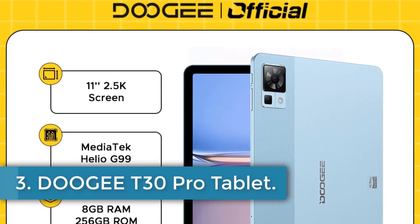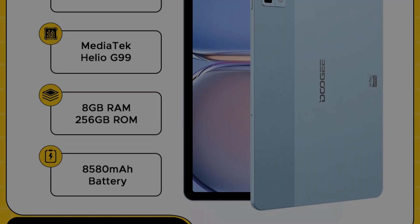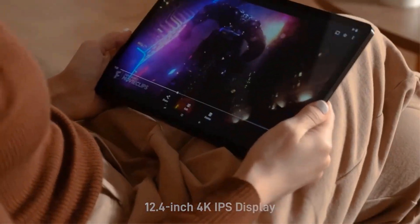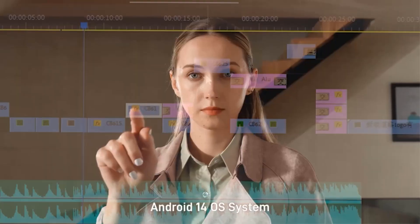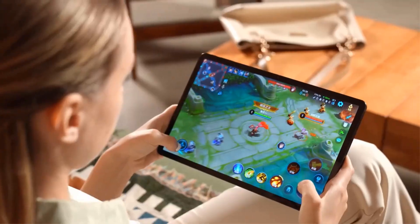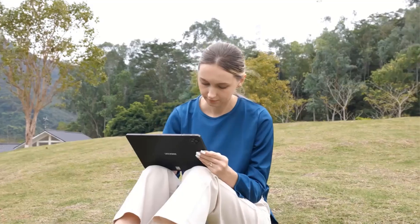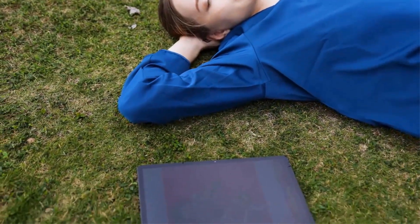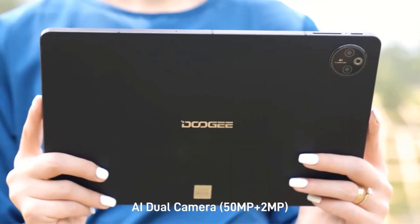Number 3: Doogie T30 Pro Tablet. The Doogie T30 Pro is a high-performance device featuring an 11-inch 2.5K display certified for blue light protection. Equipped with a MediaTek Helio G99 octa-core processor and up to 15GB of RAM (8GB base plus 7GB extended), it offers smooth multitasking alongside 256GB of internal storage, expandable up to 2TB. It has a 20MP main and 8MP front camera, quad speakers, an 8580 mAh battery, and runs Android 13.